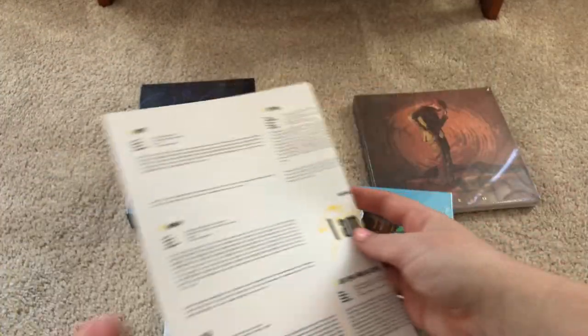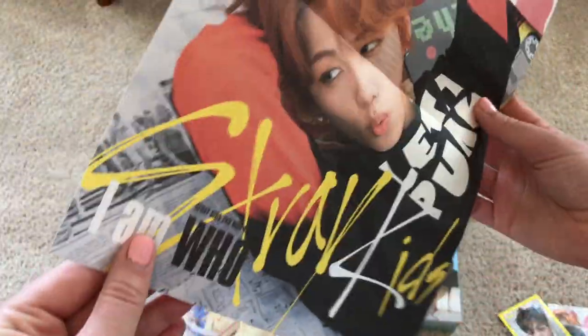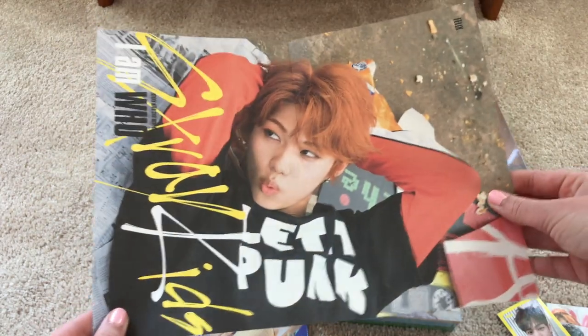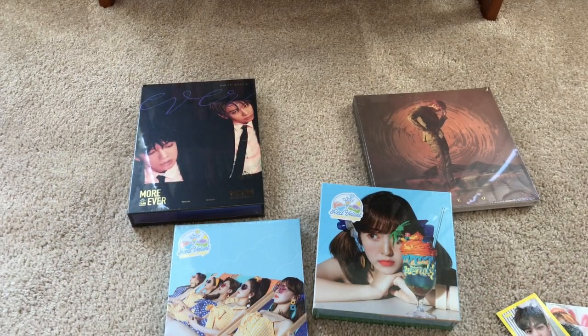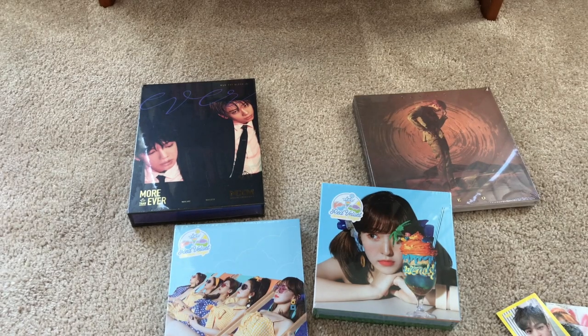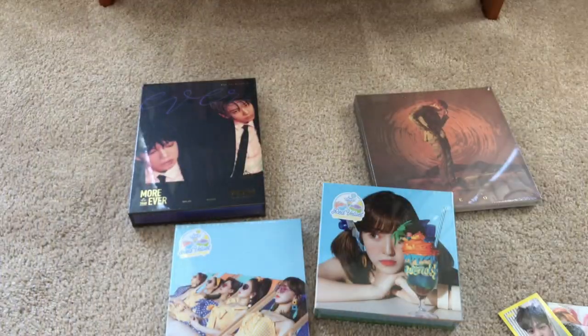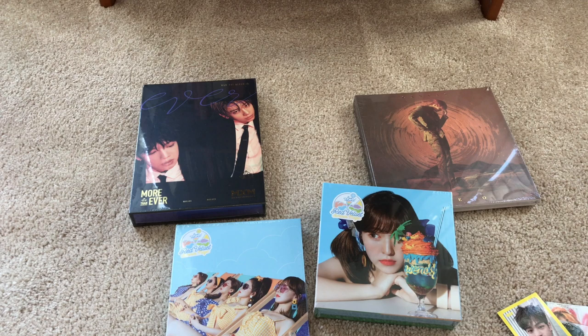Lyrics on the back — oh, I got Felix's little poster thing! JYP is so random — literally the most random company. Why do I feel like there's something else in here? Oh, it's a front page thing — and I got Changbin's! I'm just looking at all the normal places where there are random JYP things and seeing if they're there.